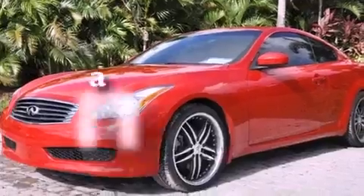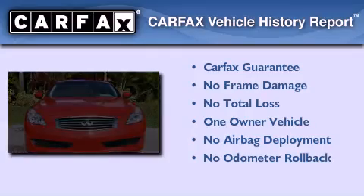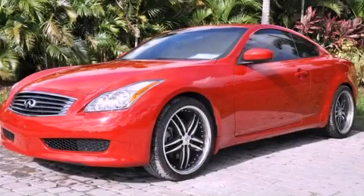This vehicle has less than 12,000 miles. This Infiniti has had only one owner, and it qualifies for the Carfax Buy Back Guarantee. This vehicle won't last long at this price. Call and arrange a test drive now.